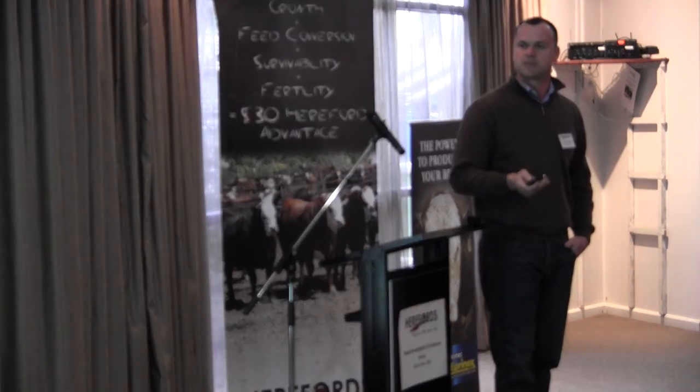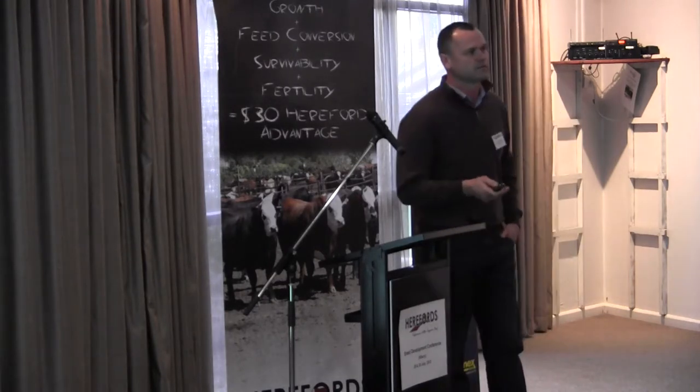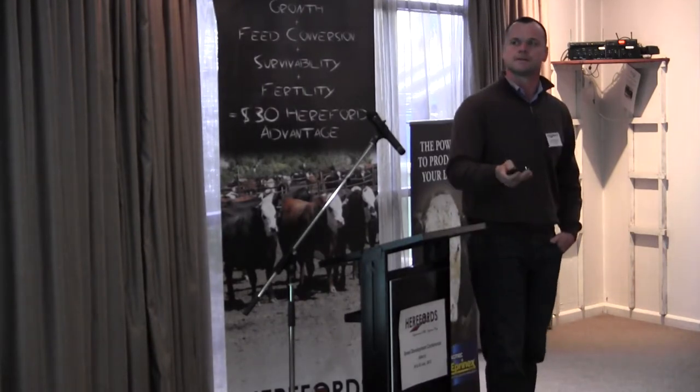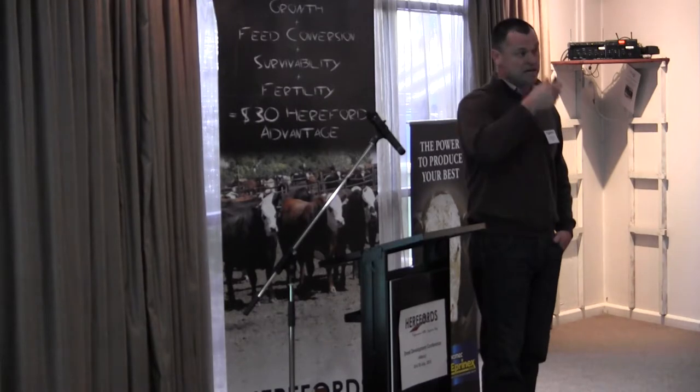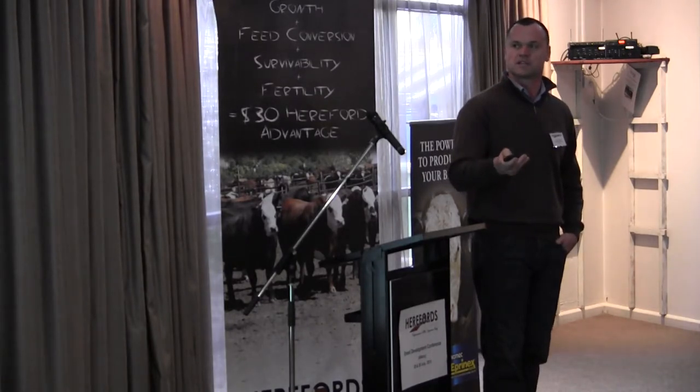Looking at this quickly in the same feed yard: we have mortality rates in sale yard source cattle of up to 2.64%, but paddock source cattle down at about 1.19%. This feed yard had a lot of lightweight cattle supplied into trade markets — they started out light, started out young. There was a mixture of sale yard and paddock. So you saw significant death loss in this yard, but even within that, the sale yard purchased cattle had a higher rate of death loss.